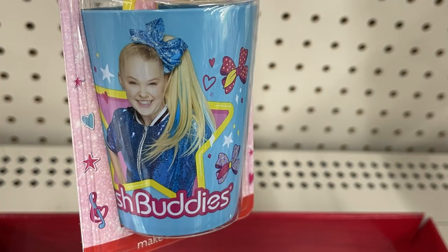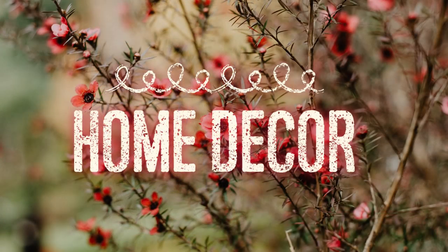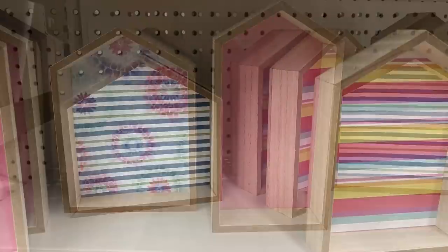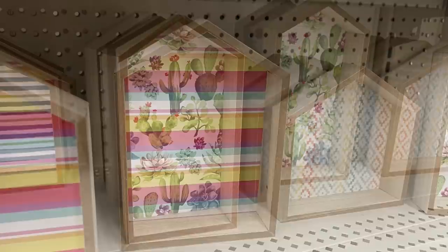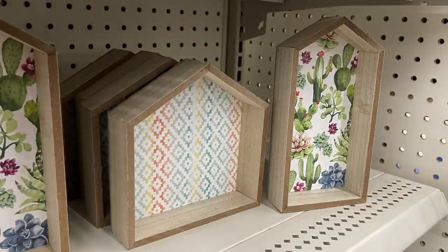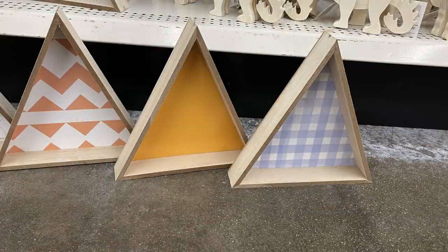Over in home decor this week, they had these house shadow boxes back out — these are always very popular and sell pretty quickly. They come in several different styles and designs: three different sizes, each with a different pattern on the background. They also had the triangle shadow boxes in six different patterns for the backdrop.